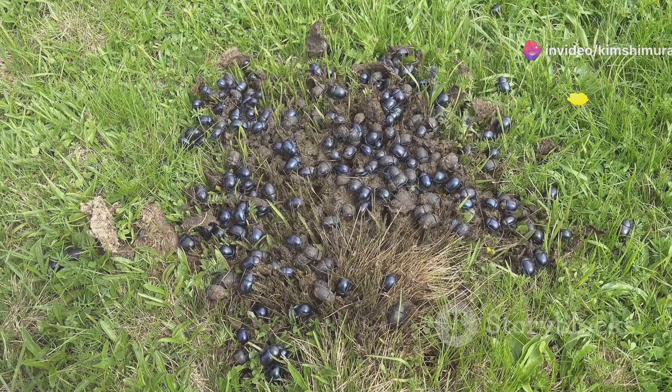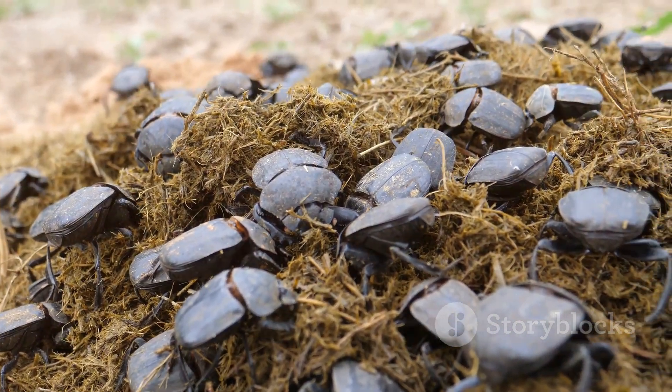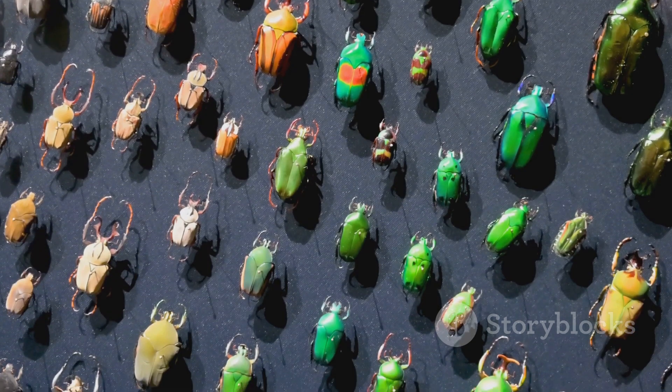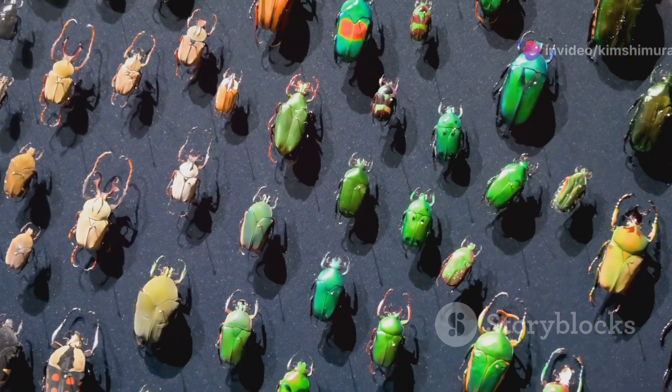Now let's move on to beetles. These intricate little creatures are nature's recyclers. In Uzbekistan you'll find an array of beetles, each with its own unique design and purpose.